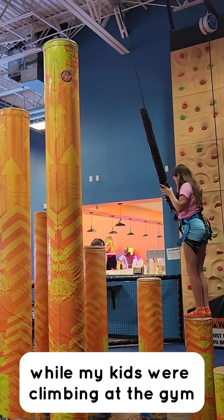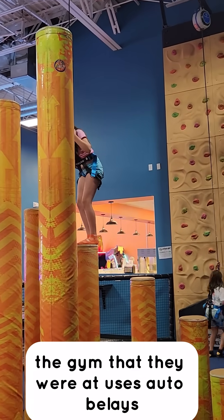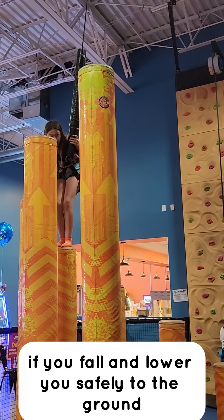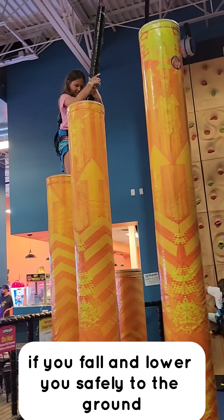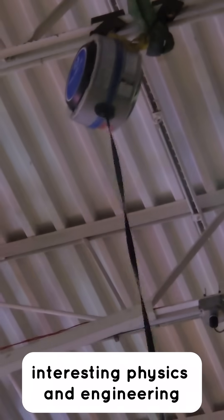Today I noticed some interesting science while my kids were climbing at the gym. The gym that they were at uses autobelays, which are really cool devices that catch you if you fall and lower you safely to the ground, and it's all thanks to some really interesting physics and engineering.